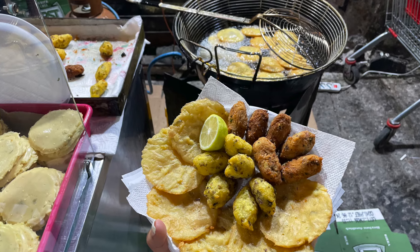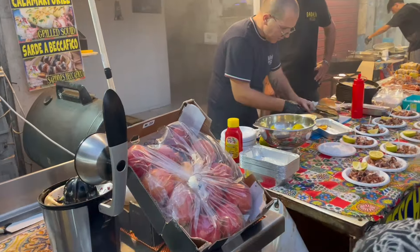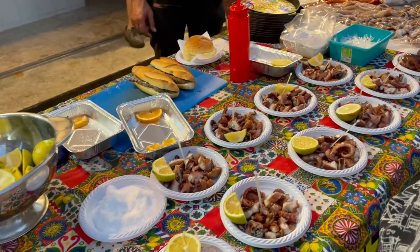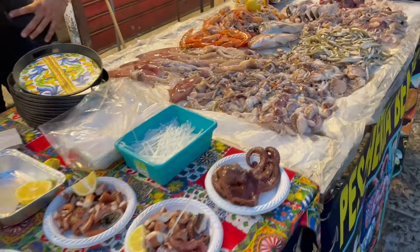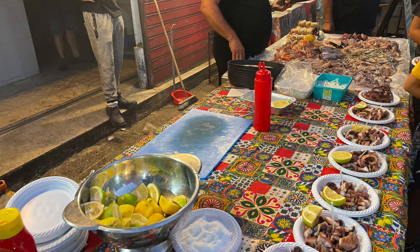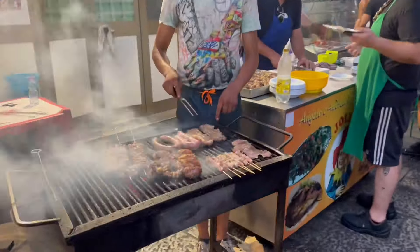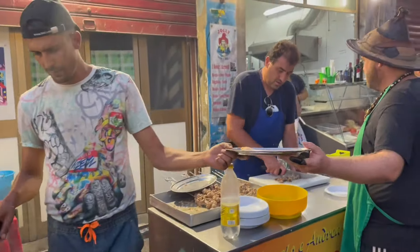Walking around the market you see lots of different options. I had seen octopus and seafood on YouTube channels before coming to Palermo and was interested in trying some. Our food tour guide told me the best place to have seafood was during the day from an actual storefront, as they are only open until the afternoon — so I didn't get to try the octopus. But she showed us that this was a great location to try grilled meats.